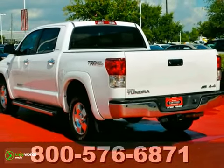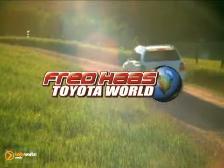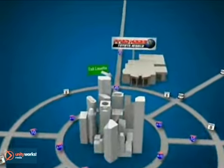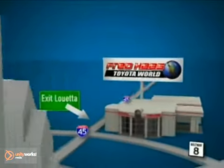Come take a look today. Fred Haas Toyota World has been a hallmark of our community for more than 40 years. We're easy to find on I-45 North at Luetta, just two miles north of 1960.